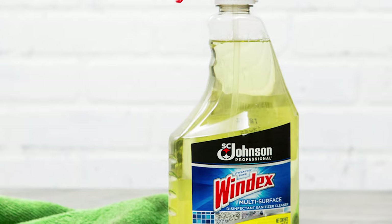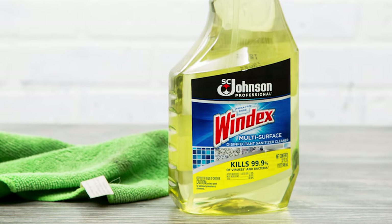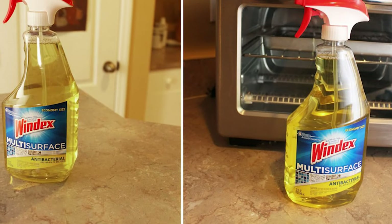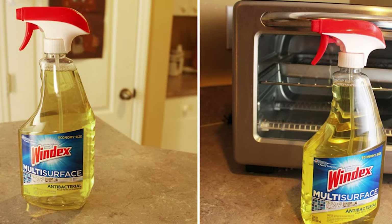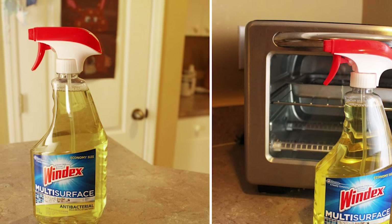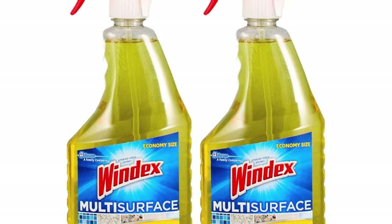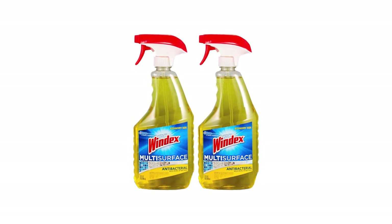Its spray-on formula wipes easily from tile, metal, and glass to clean and sanitize without leaving residue or unsightly streaks. To thoroughly disinfect, let the product dwell for 10 minutes before removing it. This cleaner works well on glass tile backsplash, granite or marble countertops, stainless steel appliances, and wood cabinets. The SC Johnson Windex Kitchen Cleaner is one of the best kitchen cleaners on the market.